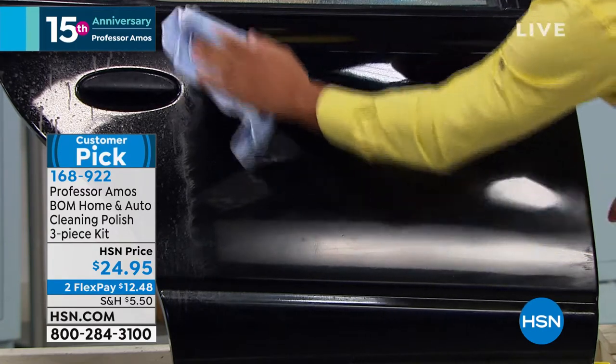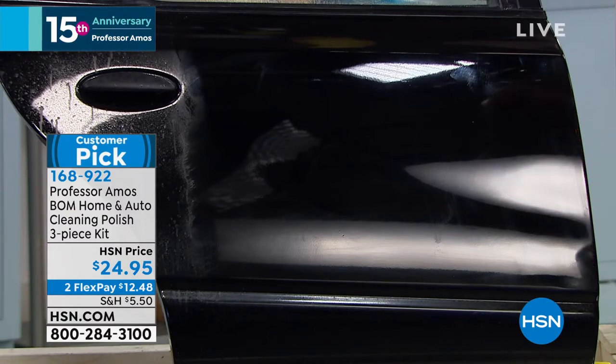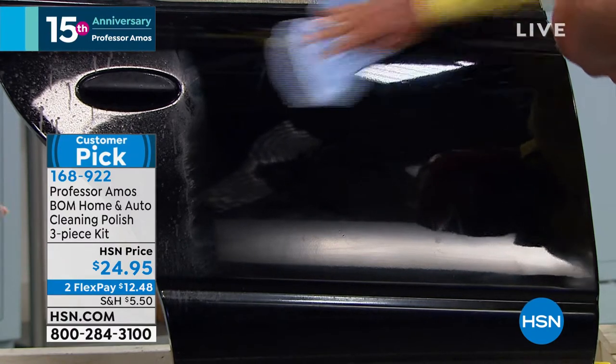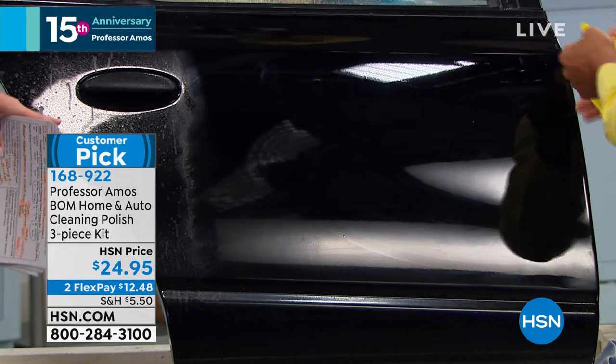The heat bonds the product right to the clear coat. Look at that shine! You're cleaning the car without having to drag out the hose and the big bucket. All you need is the wet chamois cloth and the microfiber cloth that we include, and you're good to go.